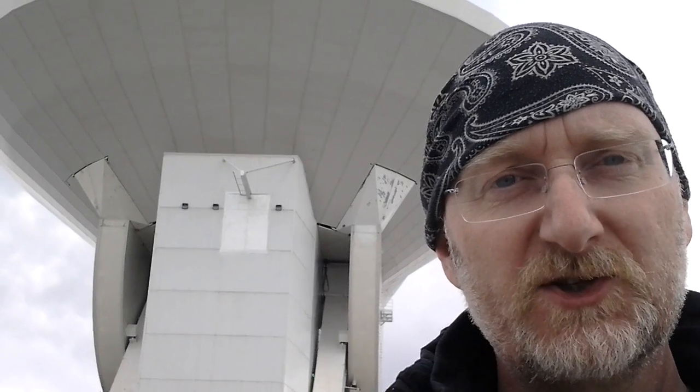I'm David Hughes, the director of the Large Millimeter Telescope and a researcher at the National Institute for Astrophysics, Optics and Electronics in Puebla, Mexico.